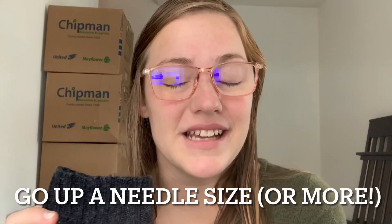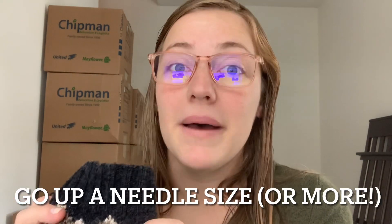Because of the nature of colorwork, it doesn't stretch as much as regular knitting, so it's really important to make sure it fits you. I go up a needle size, which I recommend in my pattern, but you might need to go up two needle sizes depending on how you knit. You might need to go up multiple needle sizes in order to get a loose enough fit to get the colorwork to work for you.